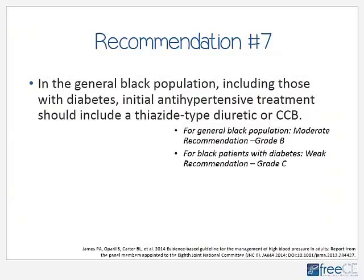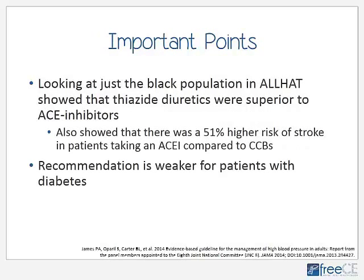For patients who are African-American or black, including those with diabetes, JNC-8 says these patients would benefit more from the use of a thiazide-type diuretic or a calcium channel blocker. This goes back to the evidence that ACE inhibitors and beta blockers are less effective in the black population. Looking back at the ALLHAT trial, it showed that thiazide diuretics were superior to ACE inhibitors in the black population, and there was a 51% higher risk of stroke in black patients taking ACE inhibitors compared to those taking calcium channel blockers. If your black patient has diabetes, however, this recommendation is weaker and there is not as much evidence to support it.